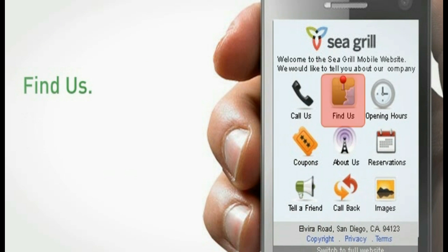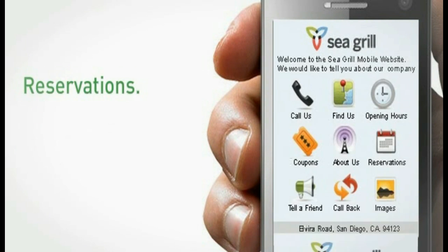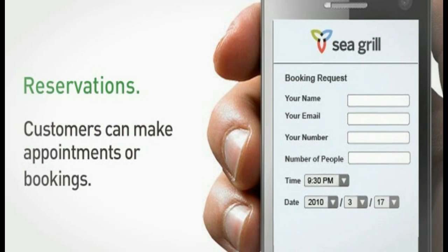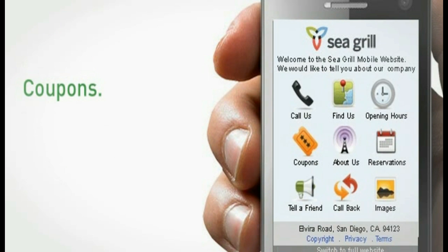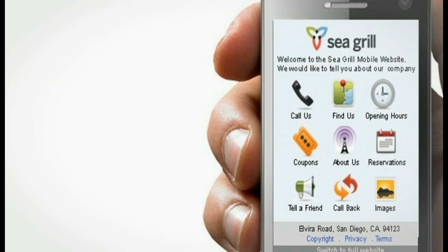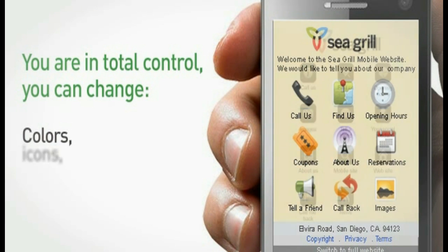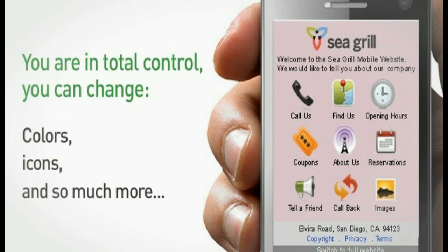They'll also be able to find you easily and get directions with the find us function. Booking the perfect dinner with family and friends is a breeze. Finally, a mobile coupon lets your customers know they're welcome anytime. With the Go Mobi setup assistant, you're in total control — you can update information, change colors, icons, and so much more. You create what works for you.